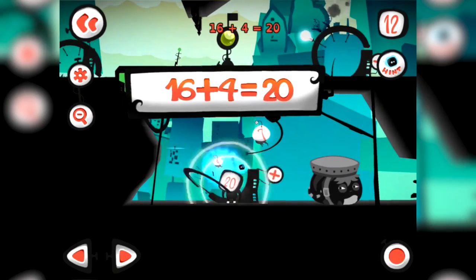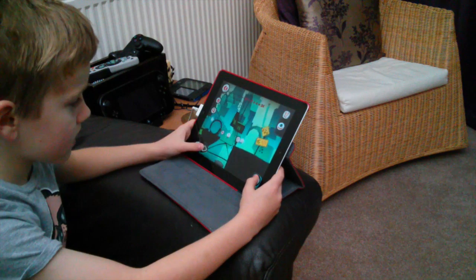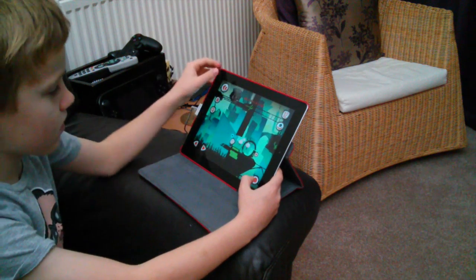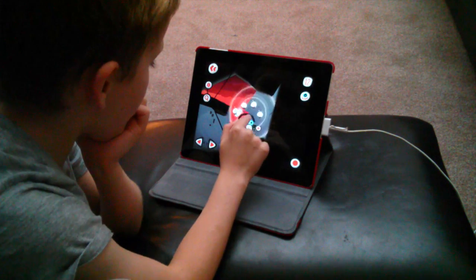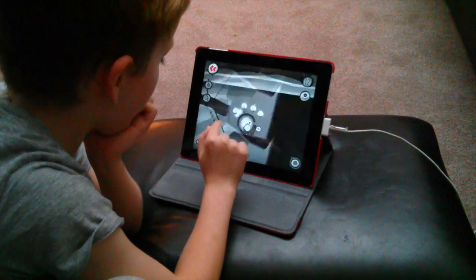So from an educational point of view you do need to be at a certain level already to play this game in order to then increase your ability. Joe's 8 years old and he's pretty competent at maths — he's in the top group at school. So he's 8 and I think you probably need to be around that age and quite competent at maths to really be able to play the game to its fullest. But at the same time there's opportunities for me to help you.